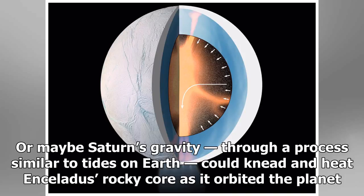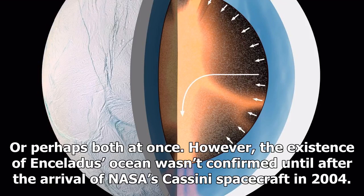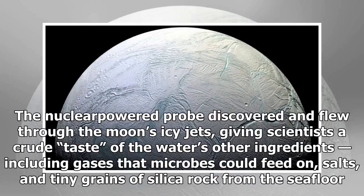However, the existence of Enceladus' ocean wasn't confirmed until after the arrival of NASA's Cassini spacecraft in 2004. The nuclear-powered probe discovered and flew through the moon's icy jets, giving scientists a crude taste of the water's other ingredients, including gases that microbes could feed on, salts, and tiny grains of silica rock from the sea floor.